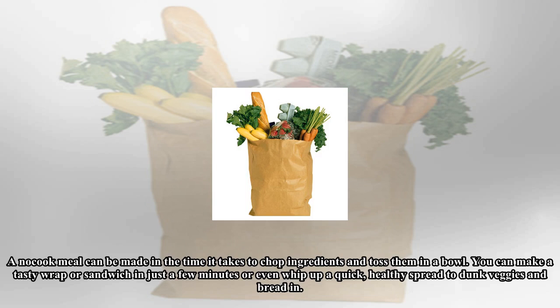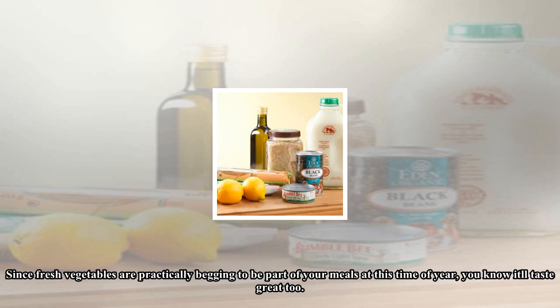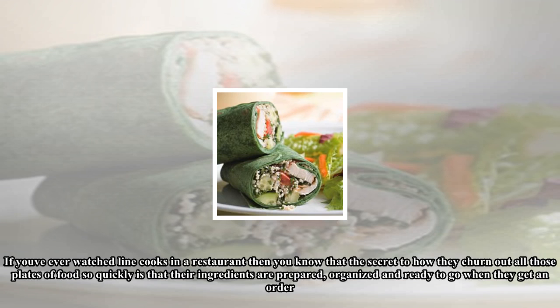Pictured recipe: Mediterranean wrap. Want to get dinner on the table quick? Remove cooking from the equation altogether. A no-cook meal can be made in the time it takes to chop ingredients and toss them in a bowl. You can make a tasty wrap or sandwich in just a few minutes, or even whip up a quick healthy spread to dunk veggies and bread in. All you need is a sharp knife and a good attitude.